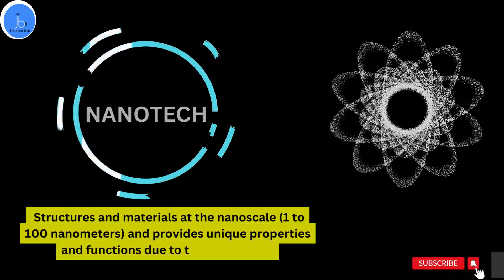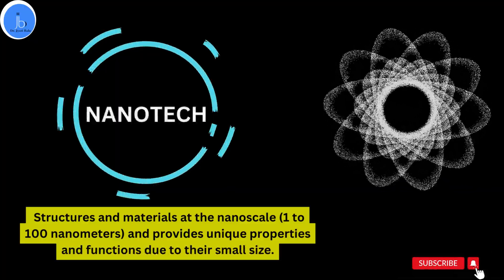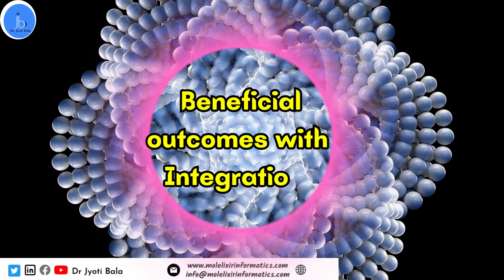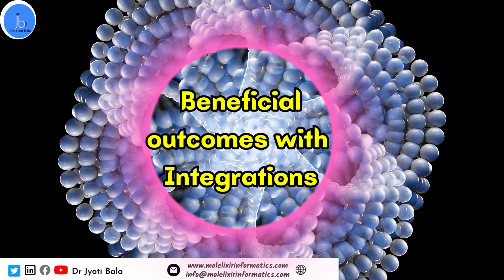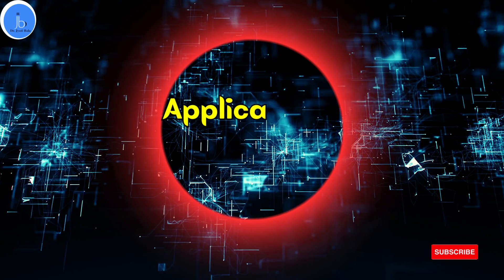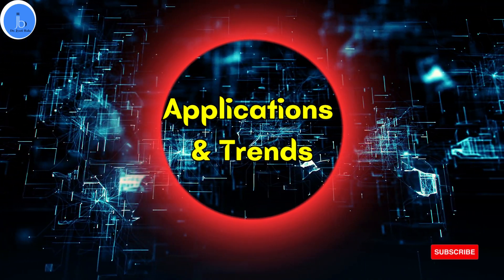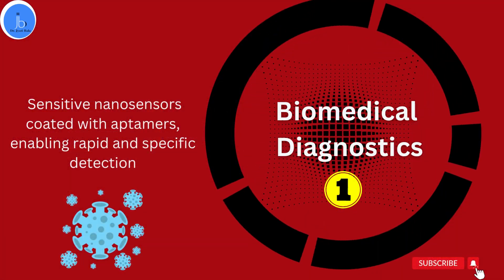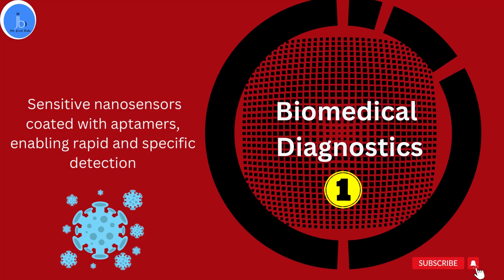Integrating these two technologies can lead to several beneficial outcomes. Let's explore some potential areas of integration, application, and trends. The areas of application include, number one, biomedical diagnostics. Nanotechnology can be used to create sensitive nanosensors coated with aptamers, enabling rapid and specific detection of disease biomarkers, pathogens, or even cancer cells.